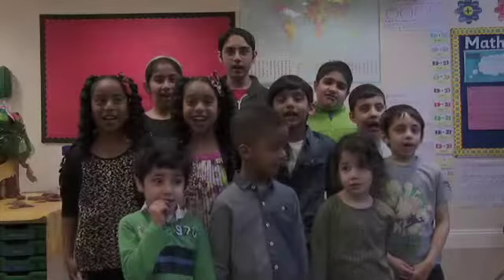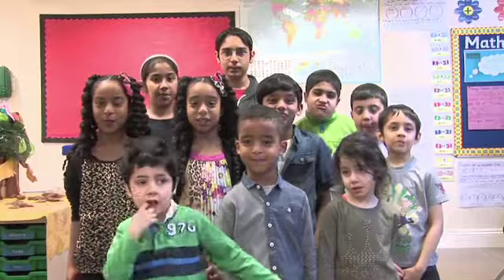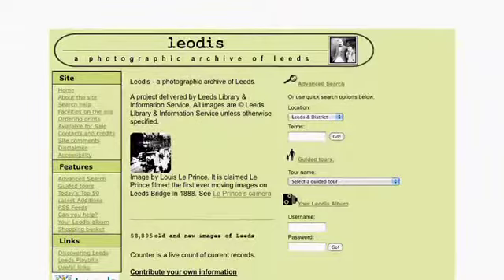We are the Burley Champions from Rosebank Primary School in Leeds. We have been finding out about the history of Burley. We have been looking at old maps and old books, and looking at the amazing Leo Di's website.